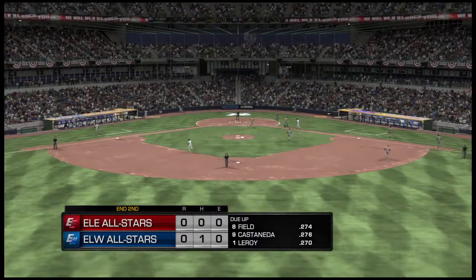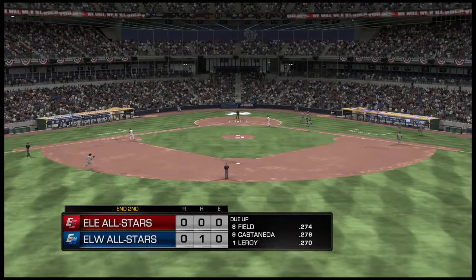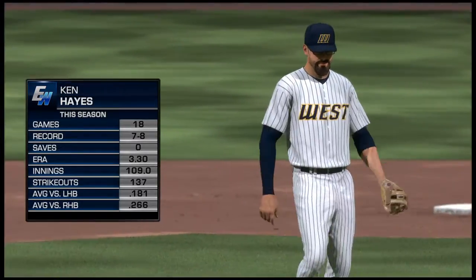Bottom of the second here with no score — swing and a looper to left. Mattson has it in his sights, trouble with this one, and the inning is over. No runs on a hit, no errors, one man left on. We've played two full and we are tied nothing-nothing.